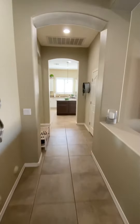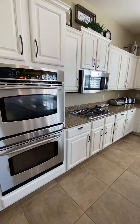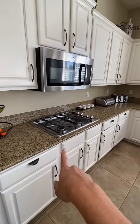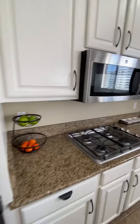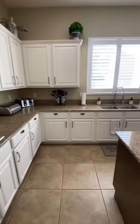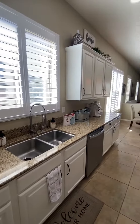We'll go to the left coat closet here. Nice bright open kitchen, granite countertops, gas range, built-in microwave, double ovens — really pretty. You've got the shutters, which is a major upgrade; those are not cheap, and they're white, so very pretty.